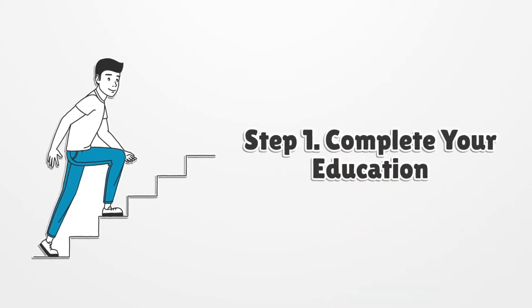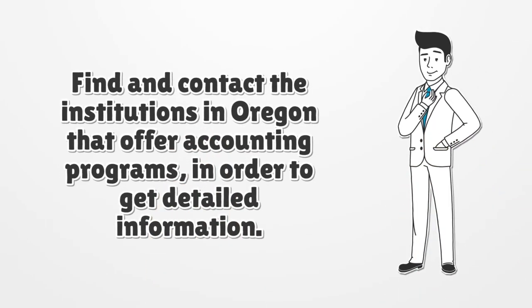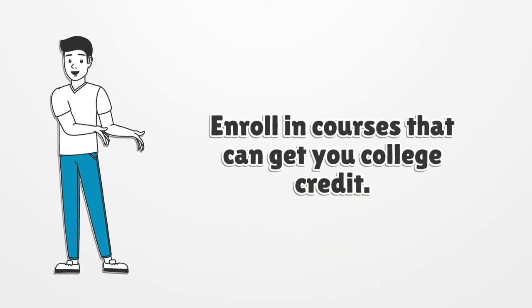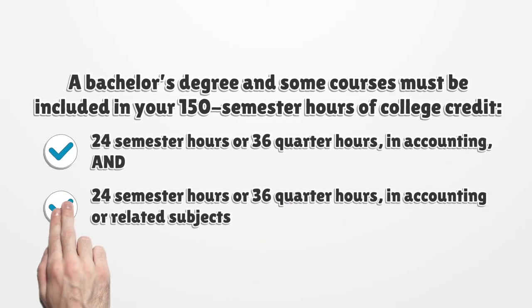Step 1: Complete your education. Find and contact the institutions in Oregon that offer accounting programs in order to get detailed information. Make sure that the program is acceptable to the Oregon Board of Accountancy. Enroll in courses that can get you college credit. A bachelor's degree must be included in your 150 semester hours of college credit, including 24 semester hours or 36 quarter hours in accounting, and 24 semester hours or 36 quarter hours in accounting or related subjects.